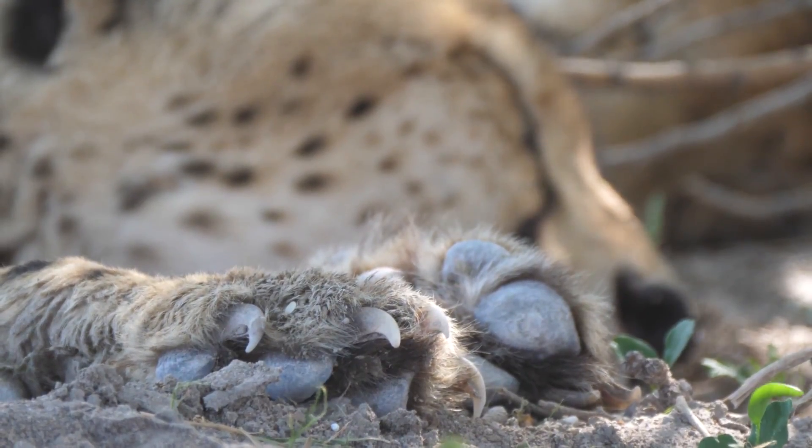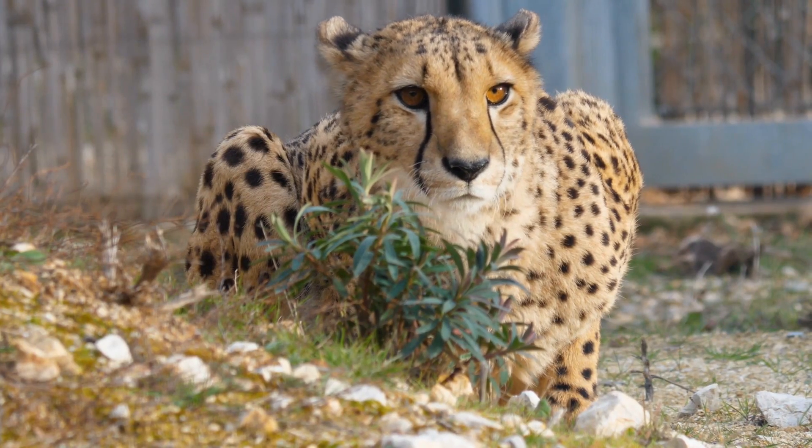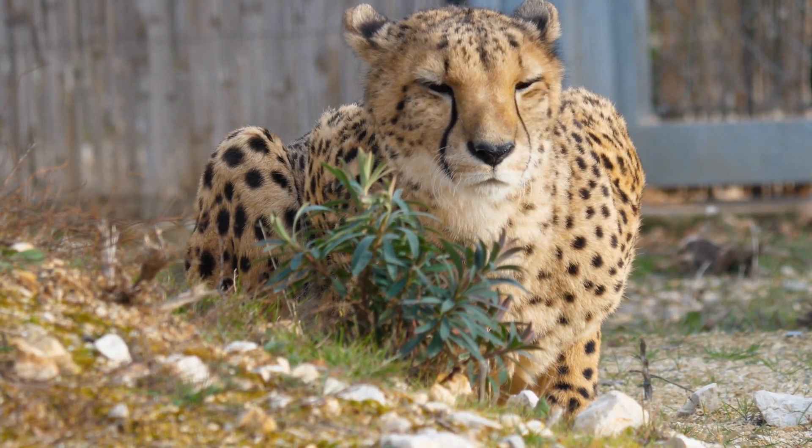Cheetahs have slender, long-legged bodies with blunt, semi-retractable claws. Their heads are small with high-set eyes, and a black tear mark runs from the inner corner of each eye down to the mouth.